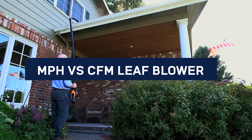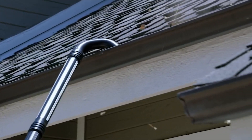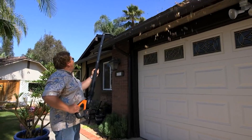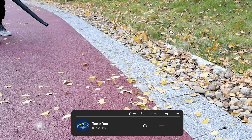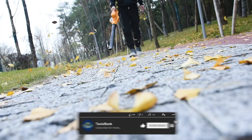Both CFM and MPH ratings of a leaf blower are important and should be considered when buying one. Leaf blowers with a higher CFM can make the task of blowing leaves easier. On the other hand, the MPH rating represents the speed at which air comes out of the nozzle. In this video, we are going to explain the main differences between these two ratings and which one you should focus on more based on your needs.